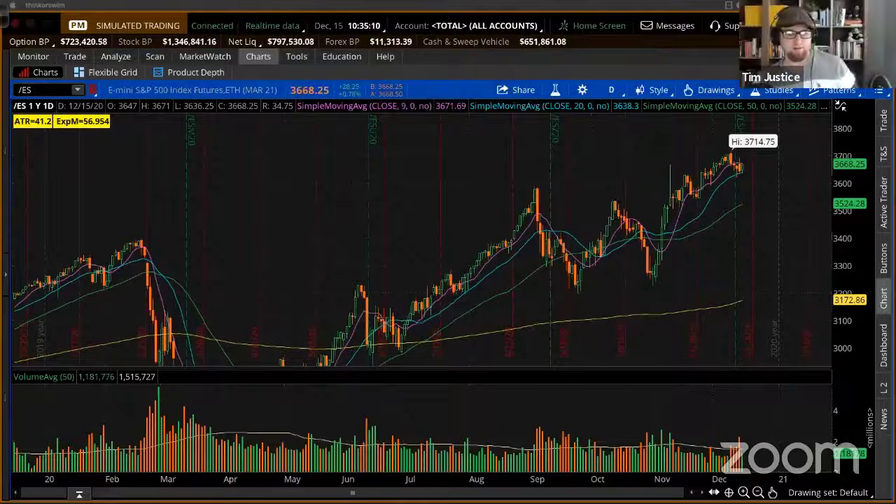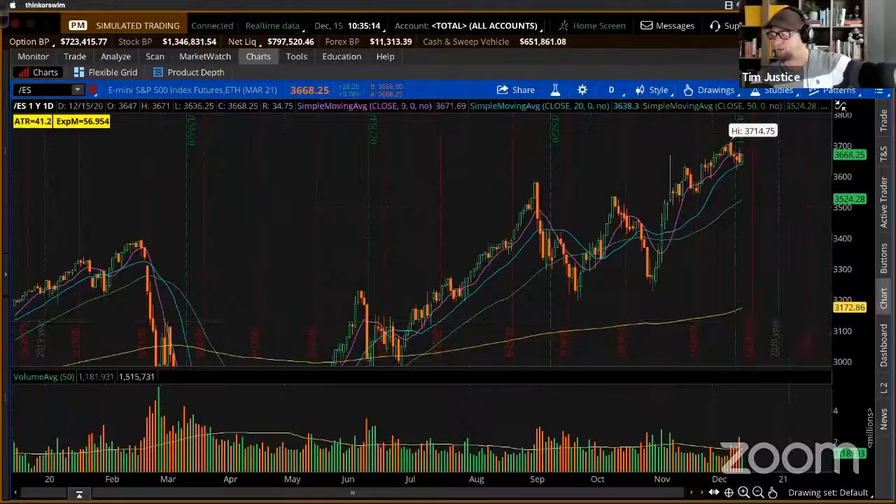Let's rock and roll here, guys. Let's start with the market itself. I'm going to start with the technicals. Noah, start with the S&P 500 if you can, and kind of break that down for me.